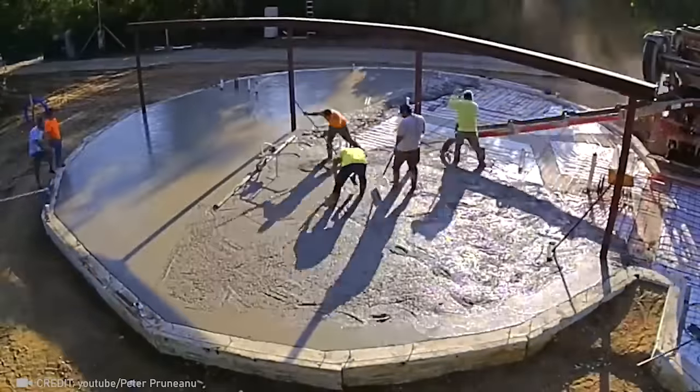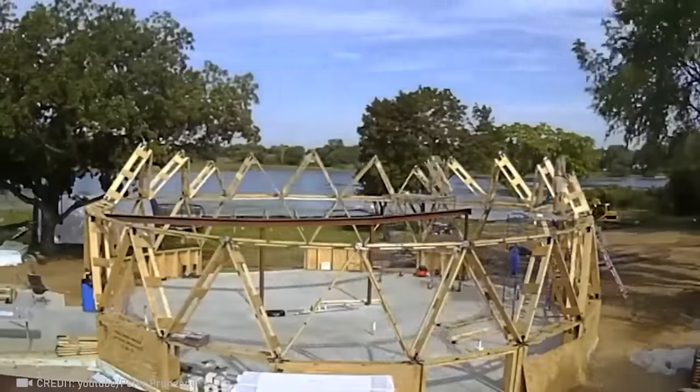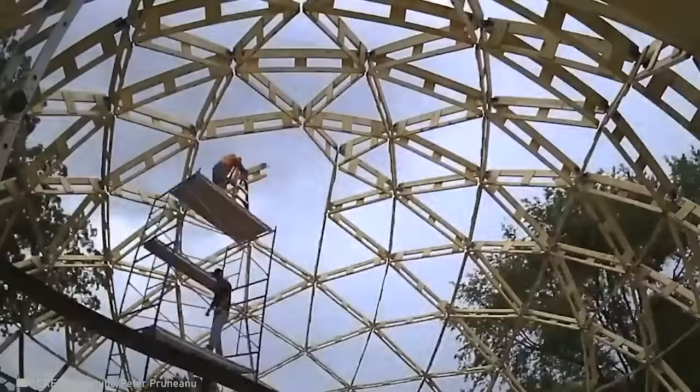Beyond its almost magical appeal, a geodesic dome is impressively energy efficient and exceptionally sturdy, capable of withstanding both high winds and heavy snow loads.